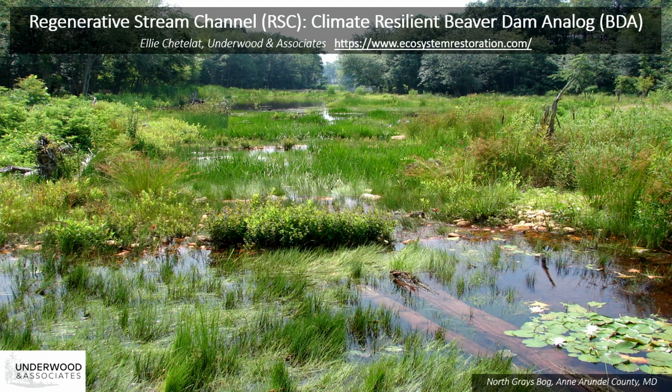Good morning. My name is Ellie Chattelet. I'm here from Underwood & Associates. Thanks everybody for being here. Today I'm going to talk about Regenerative Stream Channel, which I'll call RSC from here on out, and how RSC is a climate-resilient beaver dam analog. This background photo is from a project in Anne Arundel County, North Gray's Bog, where RSC design was used to restore a sand-seepage wetland and bog ecosystem.